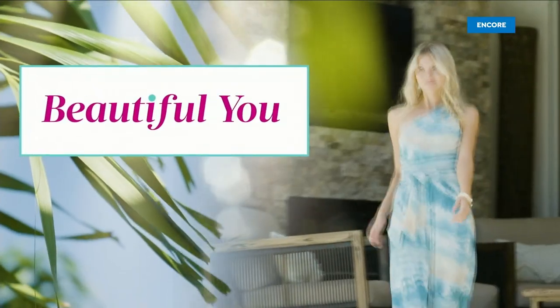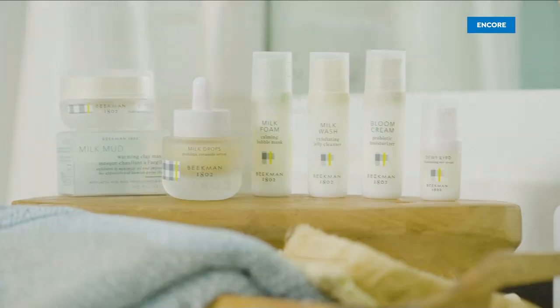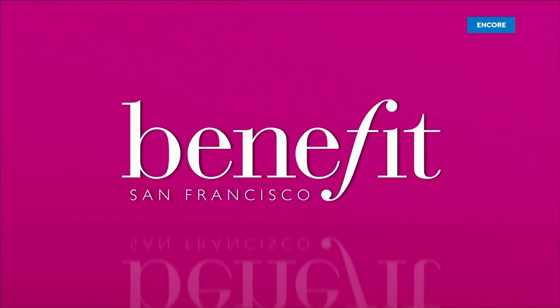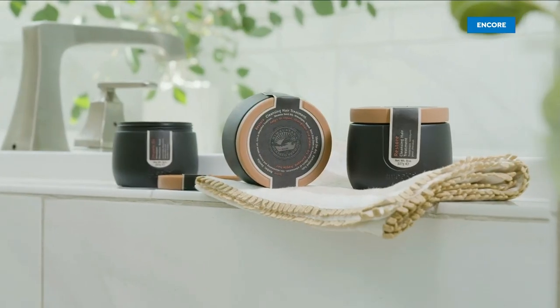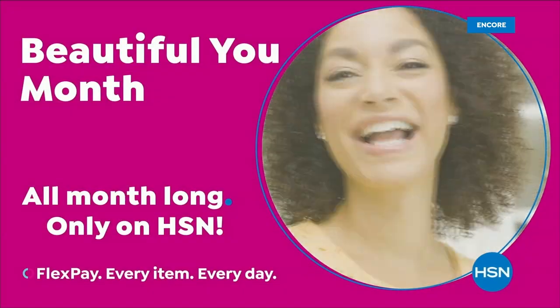We are coming up with one of my favorite items of the night, and that's going to be Corksicle, so stay with me. Celebrate your one-of-a-kind self all month long with inspiring ideas, exclusive finds, and special deals — Beautiful You Month all month long only on HSN.